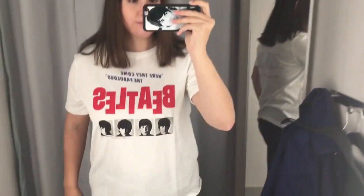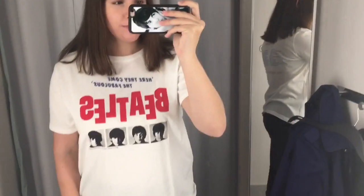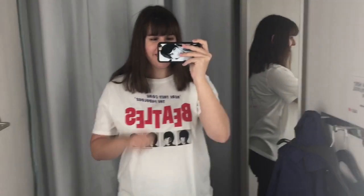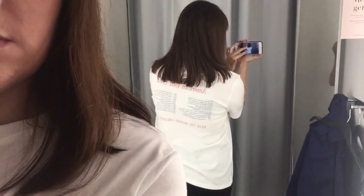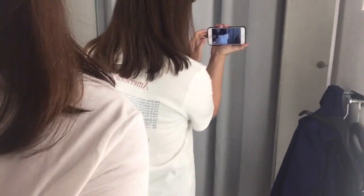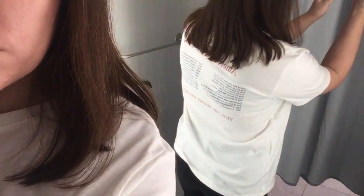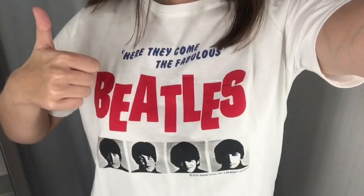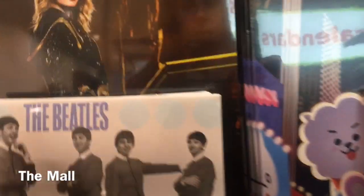Here is the Beatles shirt on — you can see Paul on my phone case there. I really like this shirt. I did end up buying it. I like the graphic on the front; you can see it has the Hard Day's Night photos on it and says 'here they come, the fabulous Beatles.' I tried to film the back of the shirt but it didn't really work out, though you can tell it has the tour dates on the back. I ended up buying this so I gave it a thumbs up.